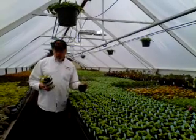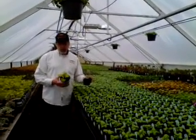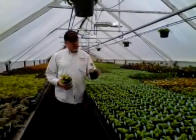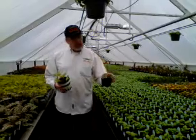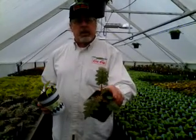We are known for growing brand new things like the Hort Couture Under the Sea Coleus brand and very unusual items that independent garden centers require. Not just run of the mill things.